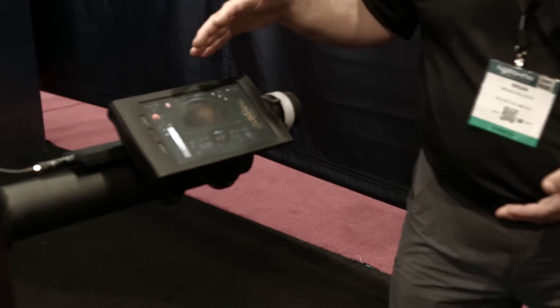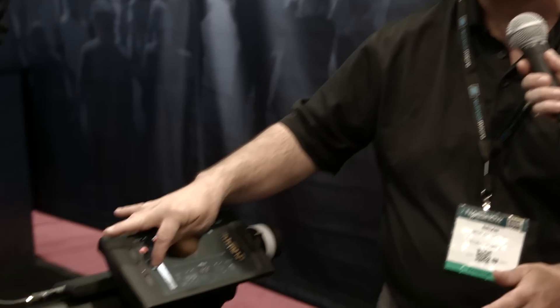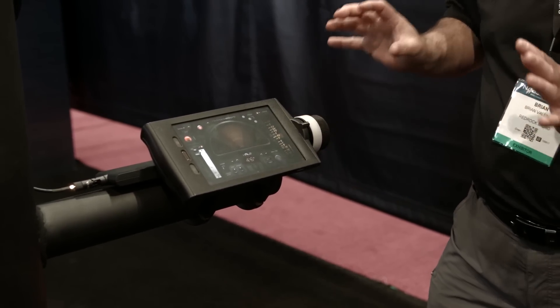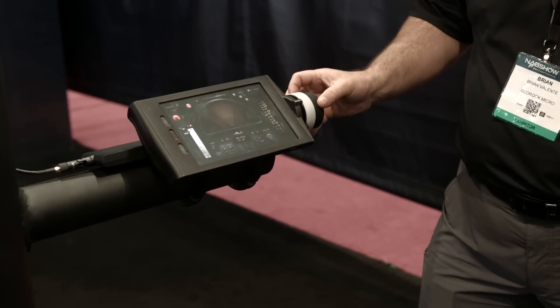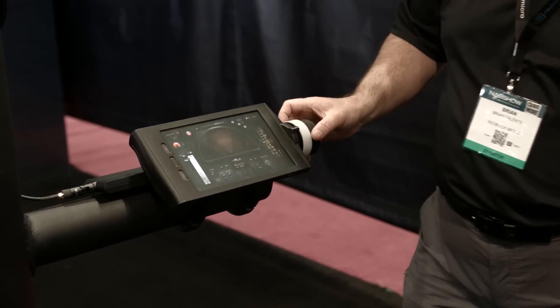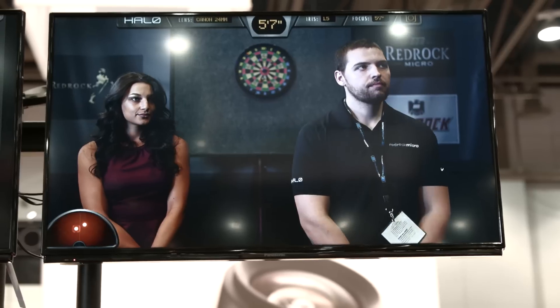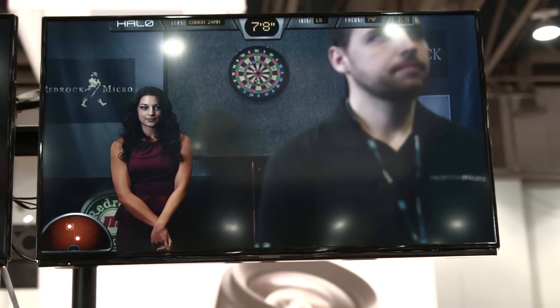I'm going to give you a demonstration. This is the first part of the Halo system — our remote focus interface. It's a combination of hardware and a beautiful software display. It's a three-channel system: I've got zoom, iris, and focus. From a remote focus standpoint, you can see information about where I'm focused. It gives me a really nice electronic distance marker, shows the angle of view so I can see what's in the shot. As I move the focus, it's calculating depth of field in real time, showing what's in focus and what's not.